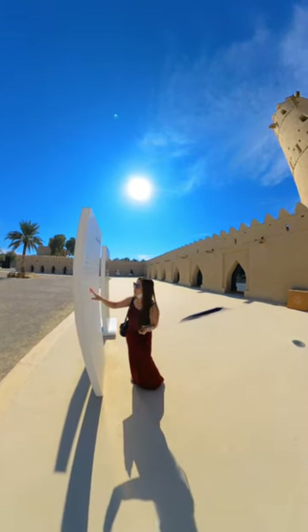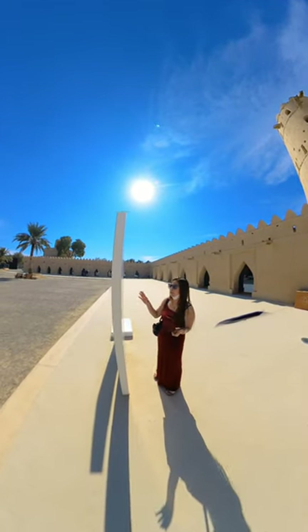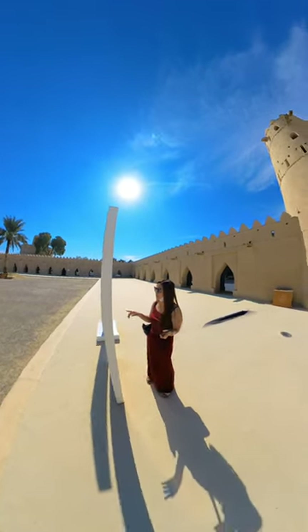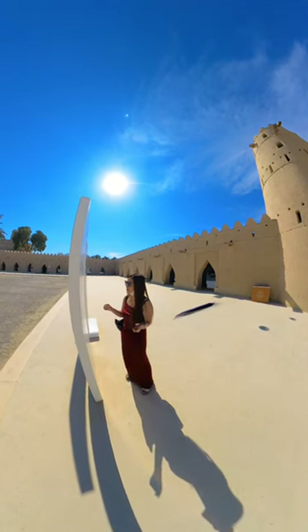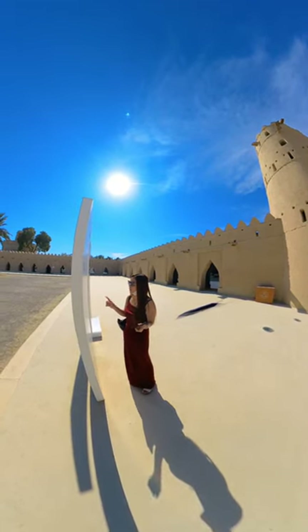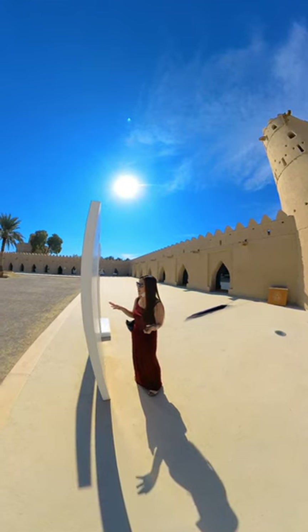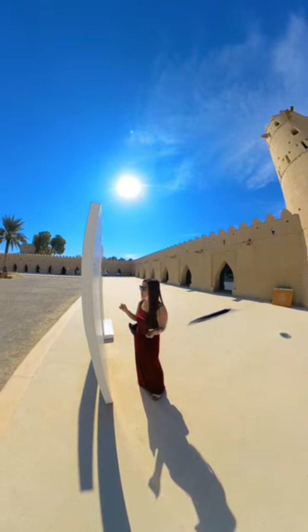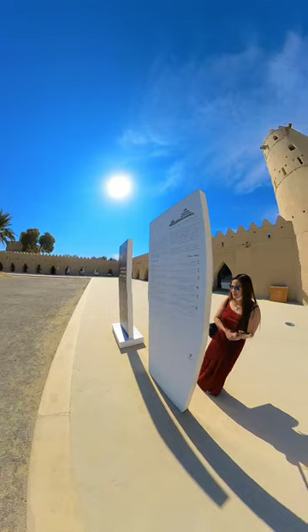The old fort — number four — is the square fort built by Zayed the First. It includes a residence in the north, with corner watchtowers at each corner. The fort and the early round tower were enclosed within a single lodge with a rectangular courtyard.